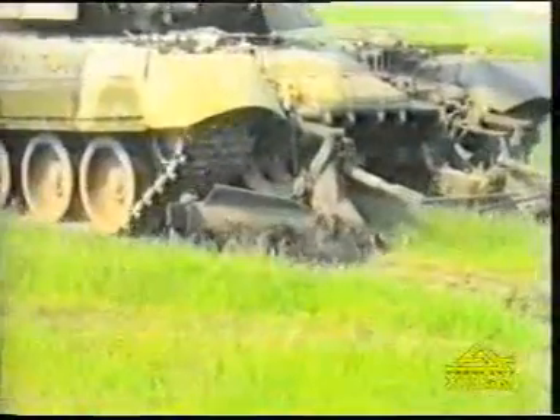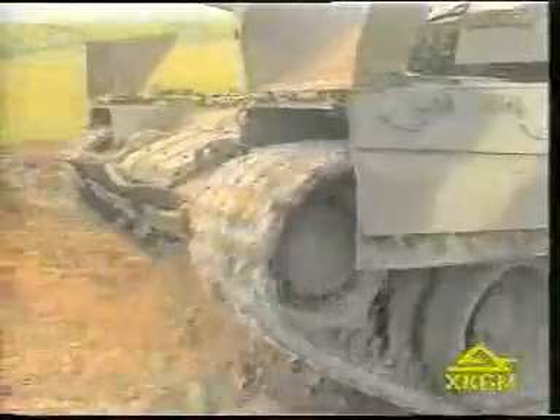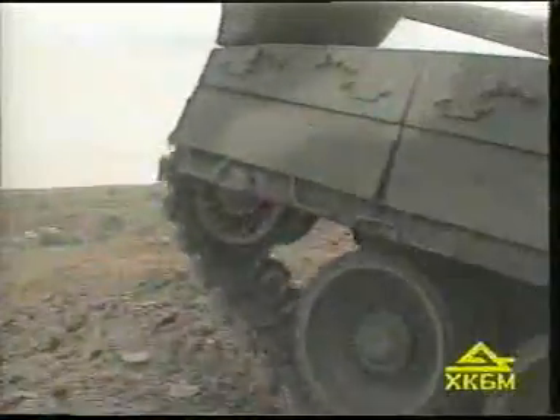The minesweeper makes it possible to effectively cross minefields. The self-entrenching facility trenches the tank in 12 to 40 minutes, depending on the soil density.